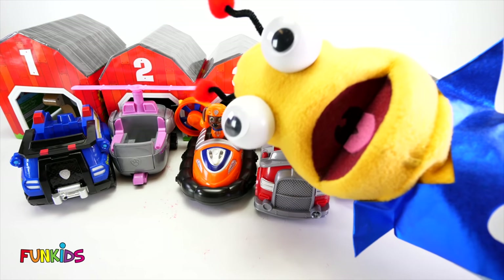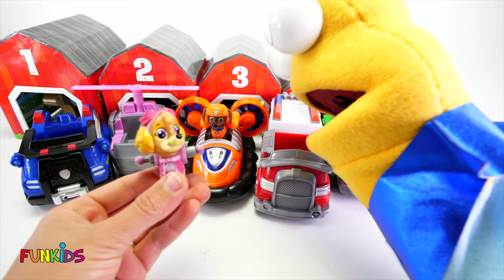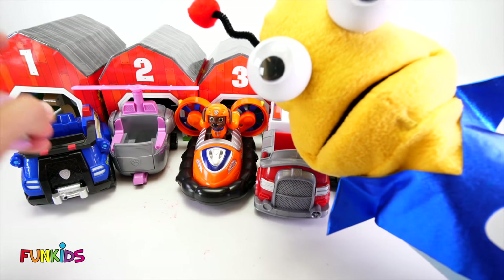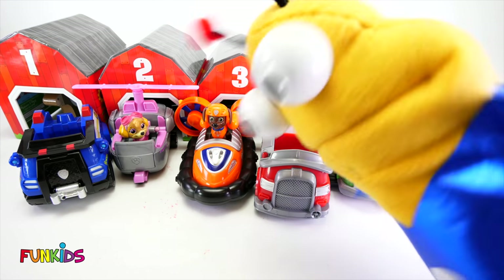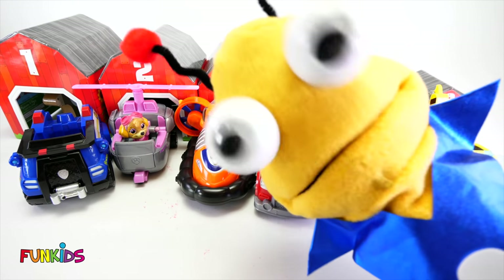Now let's do another Paw Patrol. How about Skye? Skye likes to wear pink. So what has pink on it? That one. Yep, that's Skye's vehicle. Woohoo! Okay, little earthlings, you can finish it on your own.